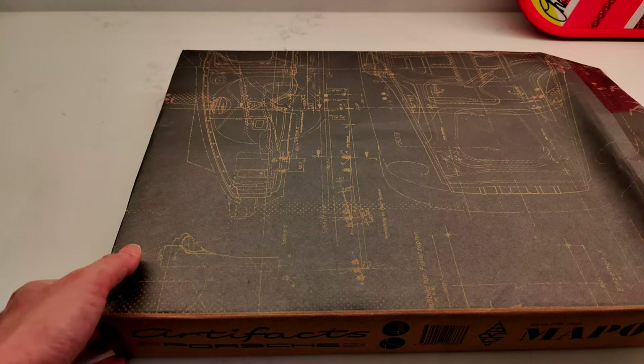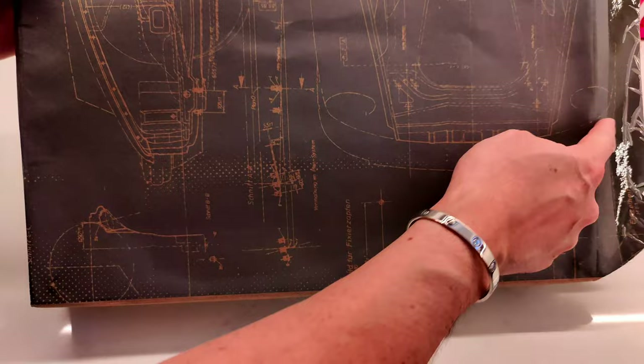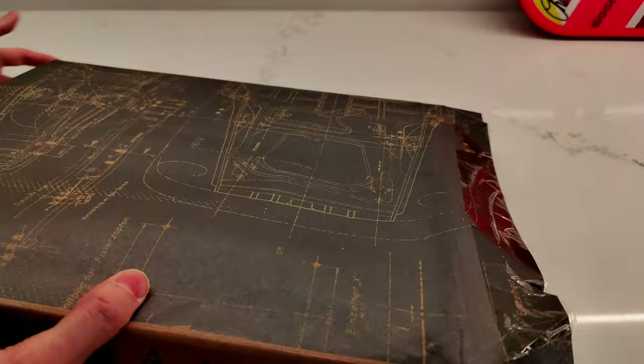I've cut this open already — my brother brought this back from Germany, that's why it's all taped up. I don't want to wreck the outside part because it's pretty cool. You can see schematics here, the Porsche headlights, and the frunk — they call it a frunk, not a trunk, because it's in the front. There are some barcodes, and the back of the car, and it has a part number MAP-09000 or something.